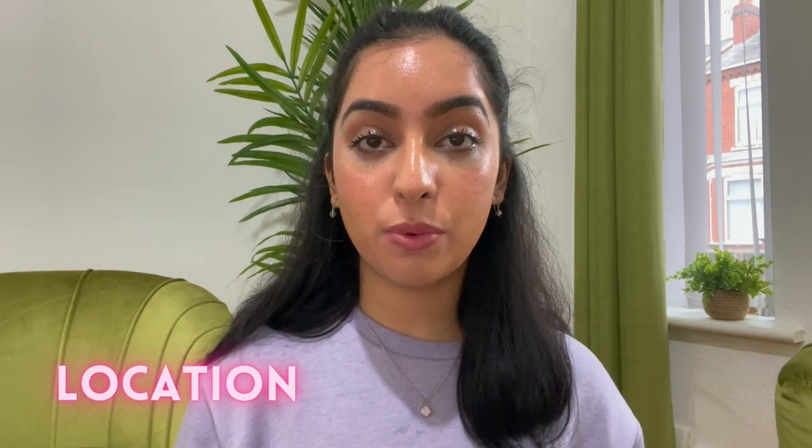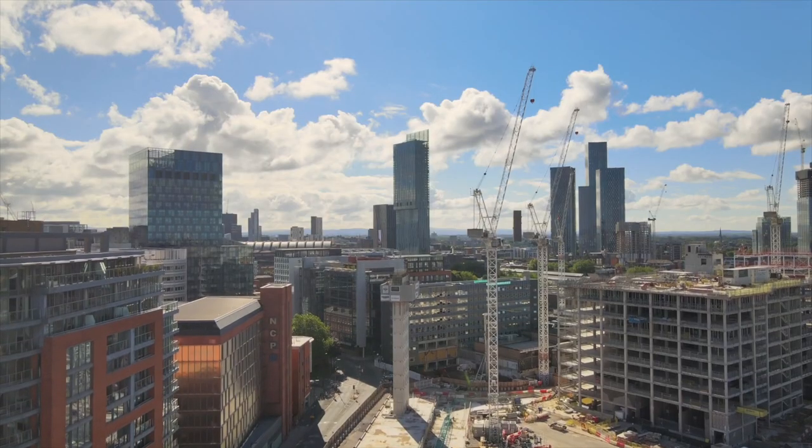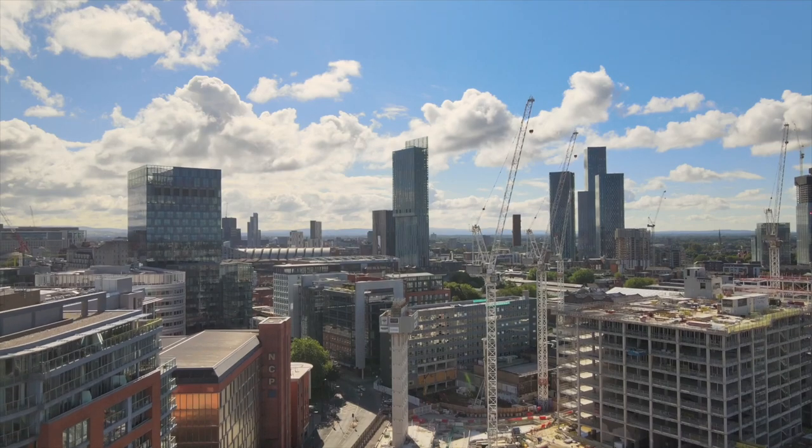The next factor is the location of the university — slightly different from the last point, because two universities can be the same distance from home but in completely different settings. Ask yourself whether you'd be more comfortable in a big city or a small town. I lived in Manchester all my life and really wanted to experience a small town for university. Due to various other factors I ended up staying in Manchester, but this is something to think about. Also consider what there is to do around the university — if you love going clubbing regularly and end up at a university in the countryside in Wales, that's probably not going to give you the best experience. Trust me, no matter how good the course is, if you don't enjoy the city you're living in you are going to end up being miserable.